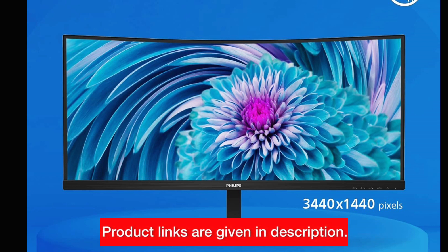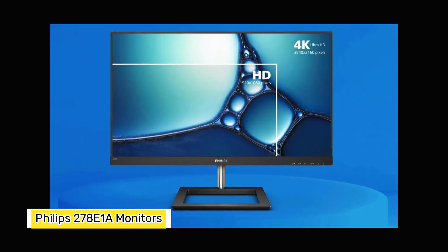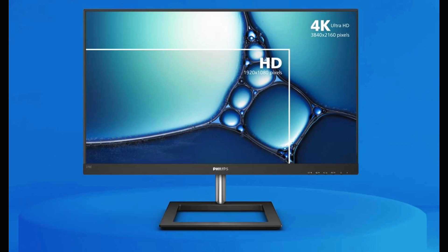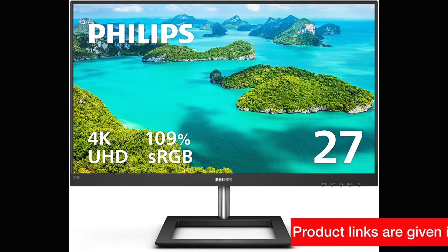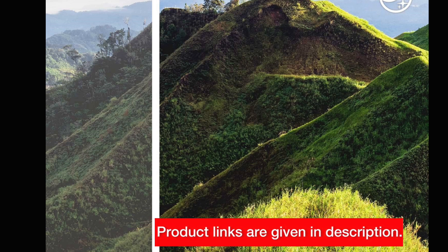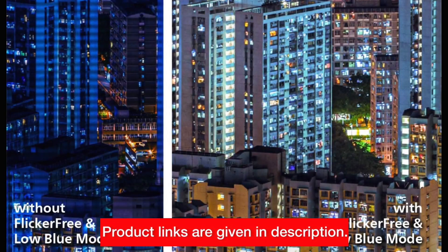Ready to buy? Check the link in the description. Number 1: Philips 278E1A — Frameless 4K UHD Brilliance for Professionals. Last but certainly not least, let's explore the Philips 278E1A, a monitor designed to bring frameless 4K UHD brilliance to your professional endeavors. With a 27-inch frameless design and 4K UHD resolution, this monitor is a visual masterpiece. The IPS technology ensures wide viewing angles.